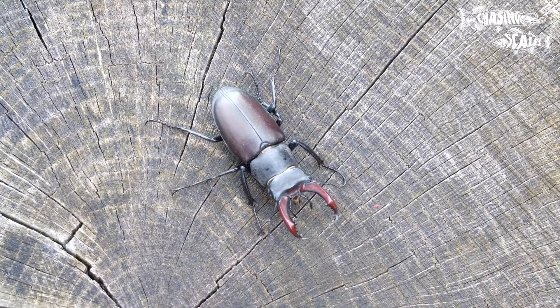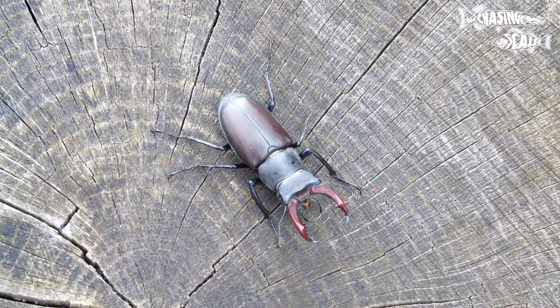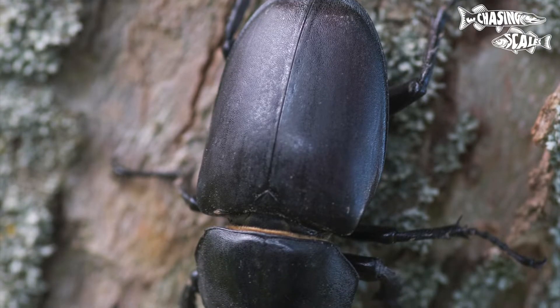Stag beetles have a dark brown to black coloration with a glossy metallic sheen. The males usually have larger mandibles, with the females having smaller and more parallel mandibles.